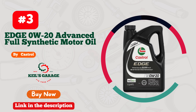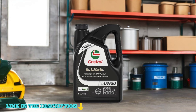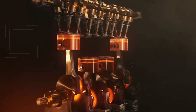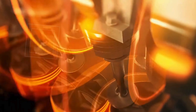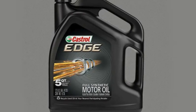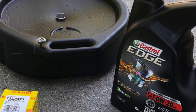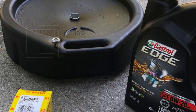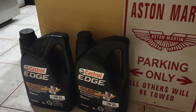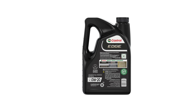Number 3. Castrol Edge 0W20 Advanced Full Synthetic Motor Oil is a premium choice for those seeking optimal engine performance and longevity. This motor oil boasts advanced full synthetic technology, making it 3x stronger against viscosity breakdown compared to leading full synthetics, ensuring your engine remains protected under the most demanding conditions. With 10x better high-stress performance, it excels in high-load and torque situations. One of the standout features of Castrol Edge 0W20 is its impressive longevity, with an incredible 20,000 miles between oil changes or up to one year, whichever comes first.